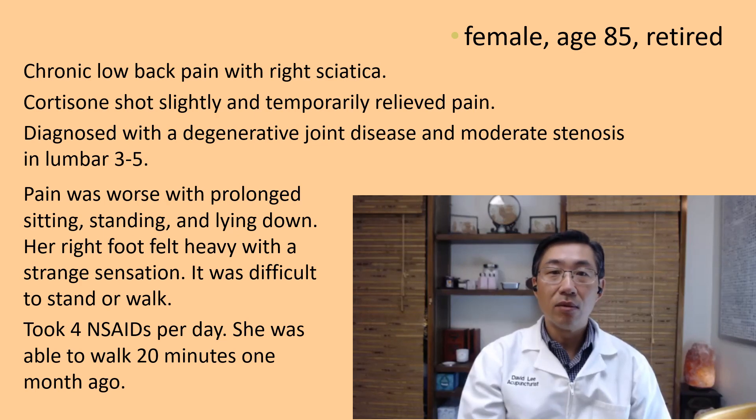Even at nighttime when she was in bed trying to go to sleep or stay asleep, her right foot felt heavy with a strange sensation. It was difficult to stand or even walk, let alone walk across the room. When I saw her on the first day, she was hobbling getting onto the treatment table. She took four NSAIDs per day.